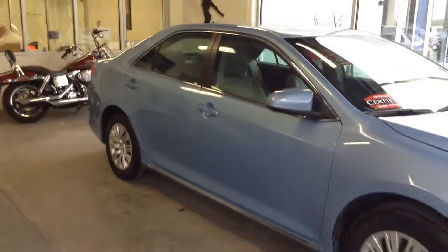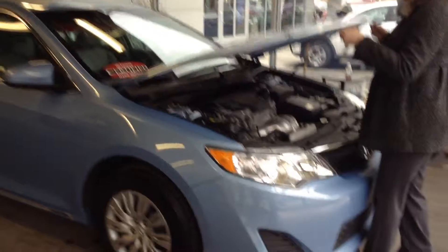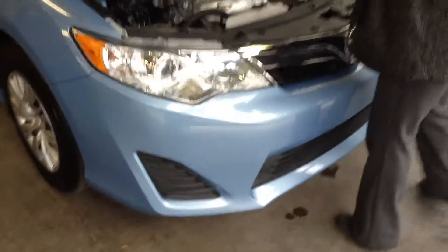One of our certified pre-owned Toyotas, it has a great warranty that comes with it up to 100,000 miles. Pop open the hood and get it started so you can hear it.